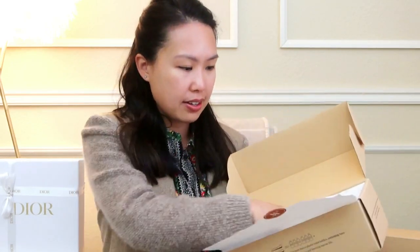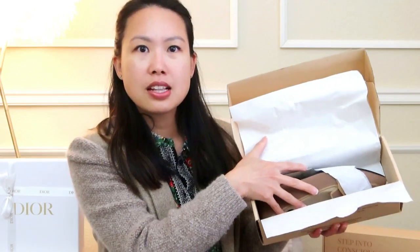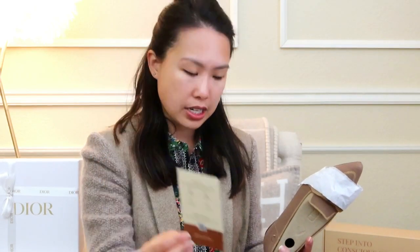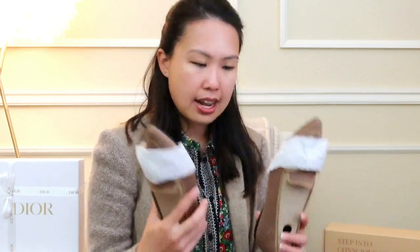They have so many different items on their website and it was hard to just pick two. They come wrapped really nicely, and the box is actually very small — they are very conscious of their footprint and advertise being a sustainable and eco-friendly company. There's a care card included that says: don't dry clean, don't bleach, dry in the shade, and wash in cold water.